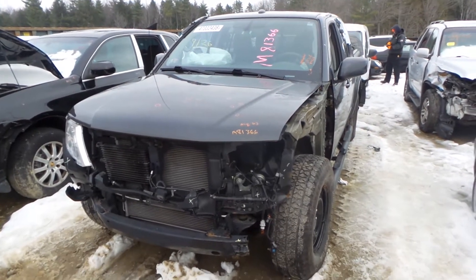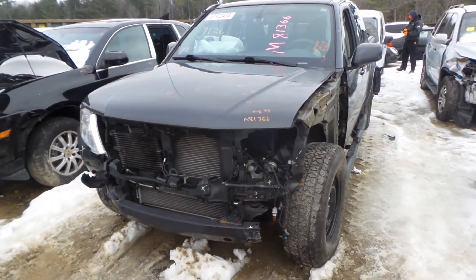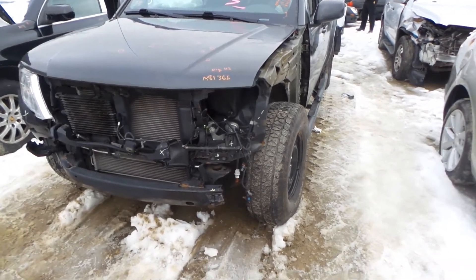Hi, it's Kyle with New England Auto and Truck Recyclers. Today we are parting out a 2015 Nissan Frontier, stock number 81366.